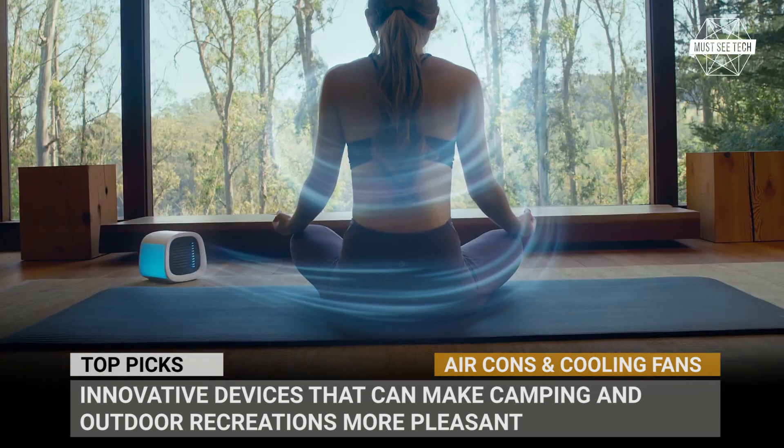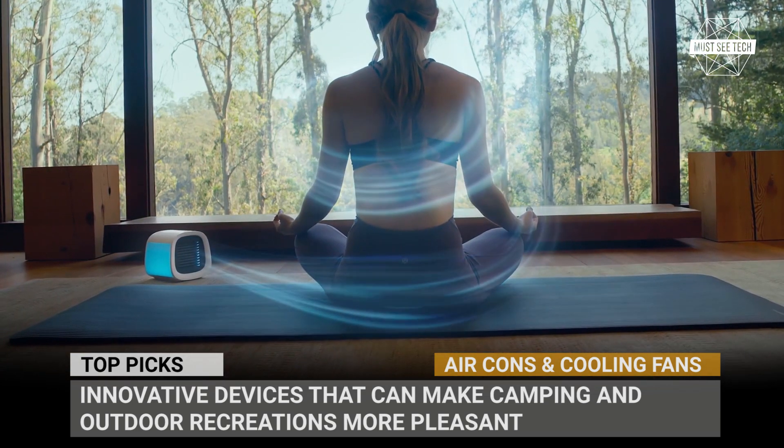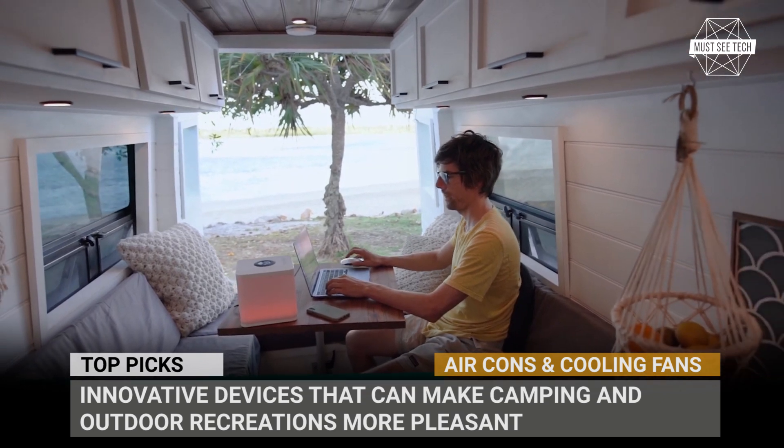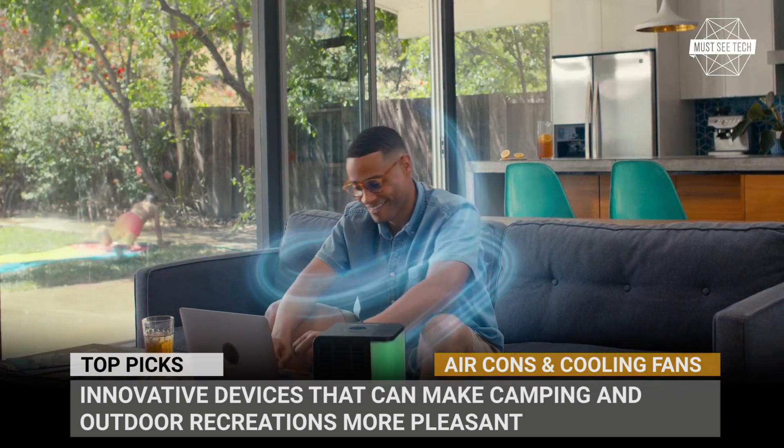Portable air conditioners, smart fans and mist generators — we have got them all. So subscribe to the channel for a regular dose of high-tech news and let's roll.